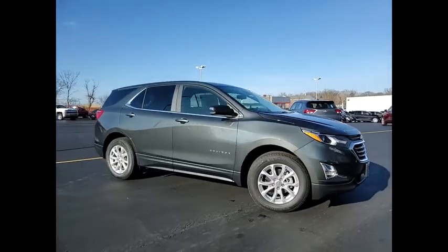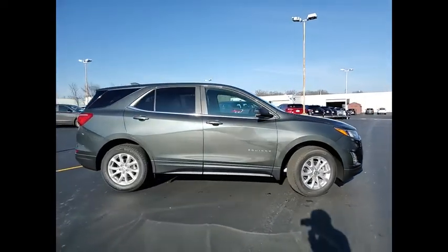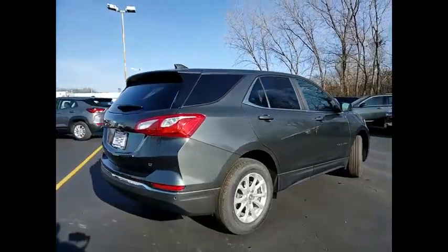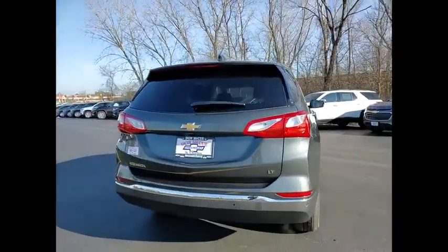Take a ride in the 2021 Equinox. Fuel efficiency, safety, and value equals the Chevy Equinox.